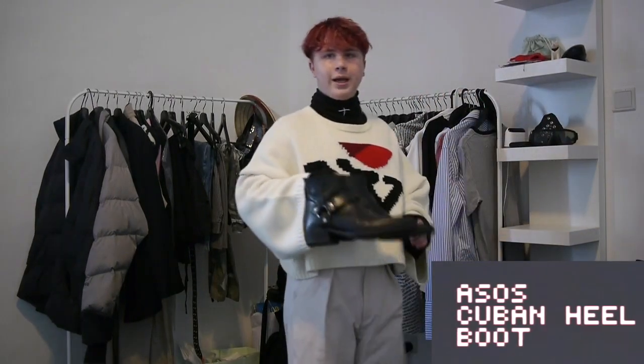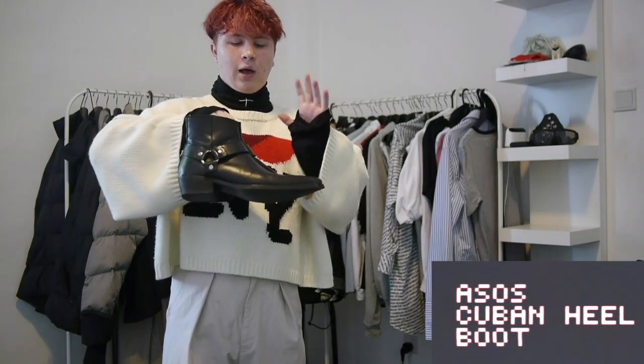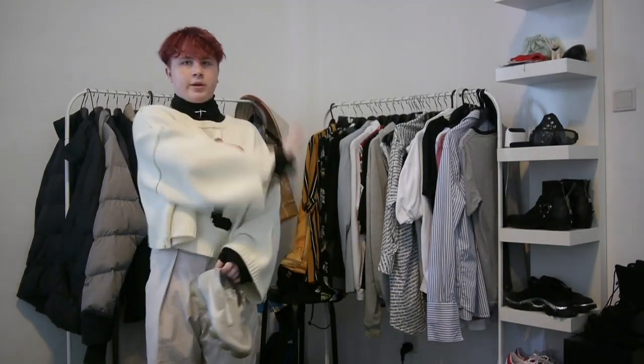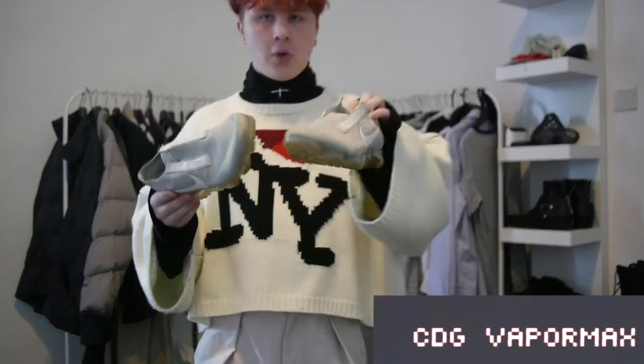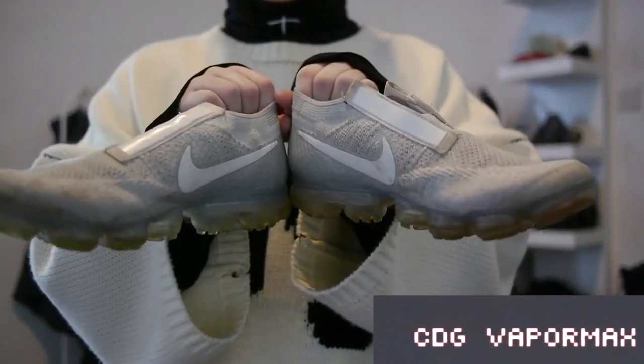Finally, a pair of boots from ASOS — the Cuban heel boots, which are basically a replacement until I buy Saint Laurent boots. I get a lot of wear out of them but they're pretty beat, which is just more reason to buy the Saint Laurent boots. I also have the combat boots, which you've already seen. And then finally I have the Comme des Garçons VaporMaxes — these are also going up for sale on my Grail. They're pretty beat, there is a hole puncture in one of the backs, but they're still a very nice essential piece. I hardly ever wear them, so that's why I'm selling them.